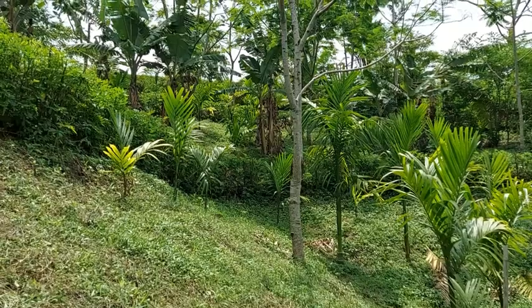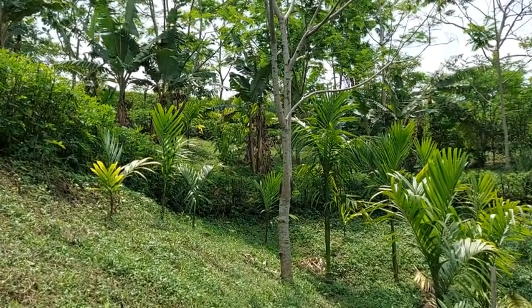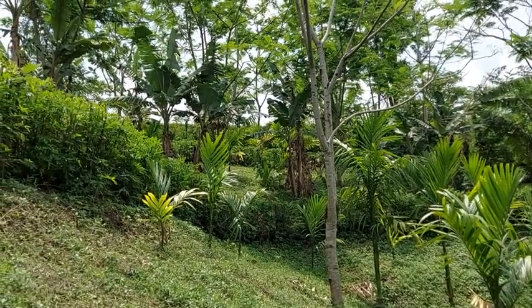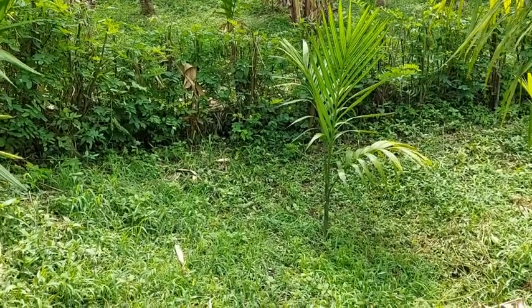If these hedgerows had not been there, this would have been a pretty wide and deep gully by now. There is a lot of biodiversity. That's the channel.